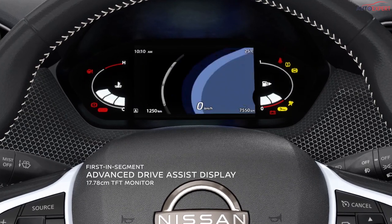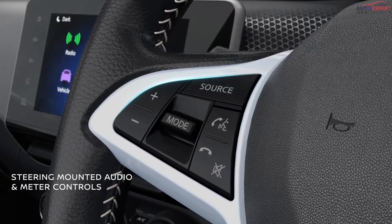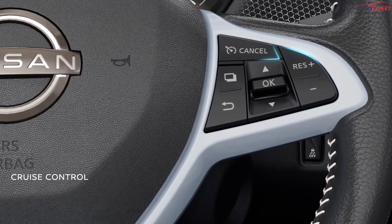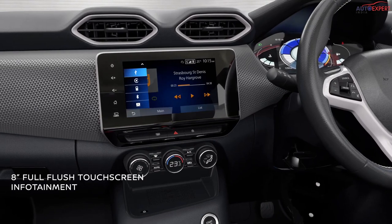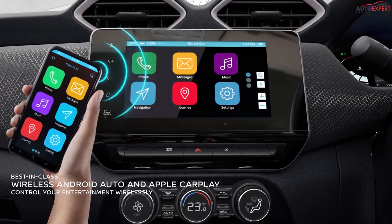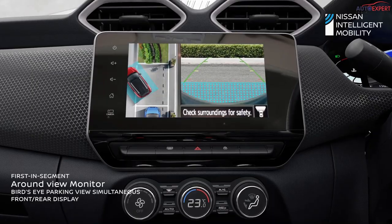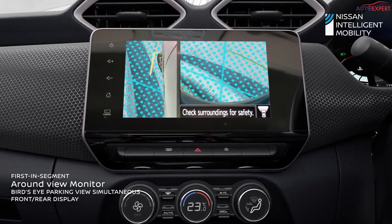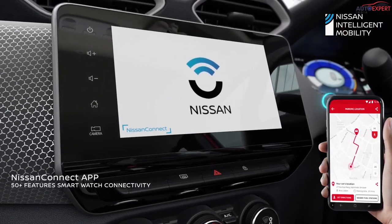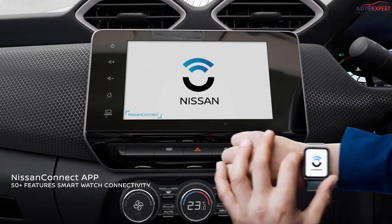The 7-inch driver-assist display provides a wealth of information with interactive graphics and engaging animation, accessible comfortably through steering mounted controls. Cruise control makes your long highway drives a pleasurable journey. The full-flush 8-inch touchscreen infotainment system lets you groove to your tunes with Android Auto and Apple CarPlay through seamless wireless connectivity, while your phone can be charged on its wireless charging pad. The round view monitor gives you a 360-degree bird's eye view of surroundings using its intelligent 4-camera system. Stay connected with your Nissan Magnite 24x7 via Nissan Connect, which comes with 50-plus safety and convenience features and smartwatch connectivity.